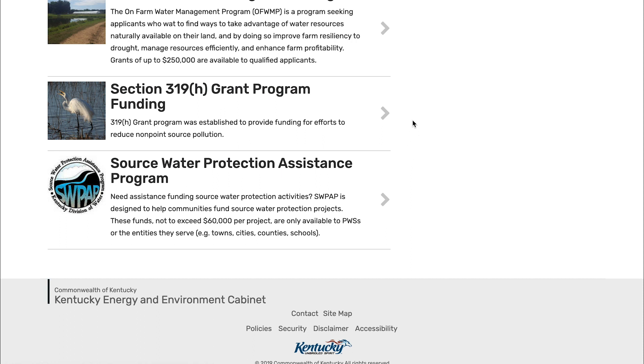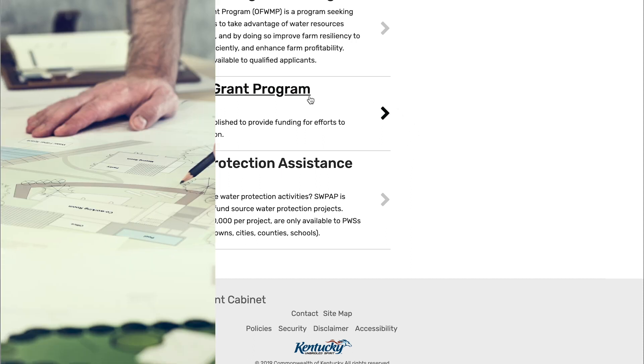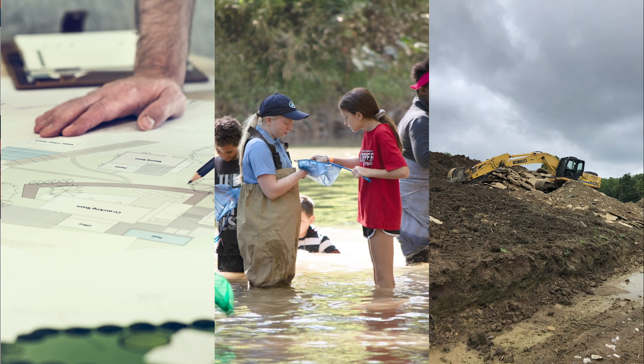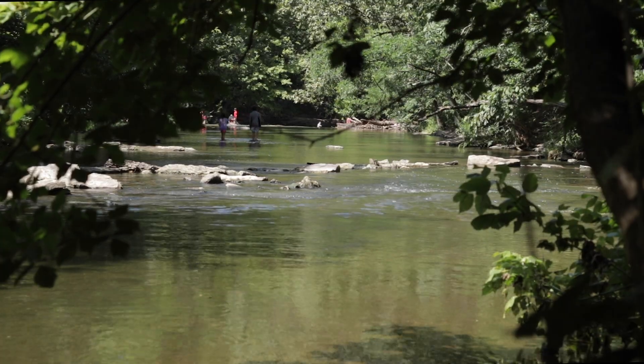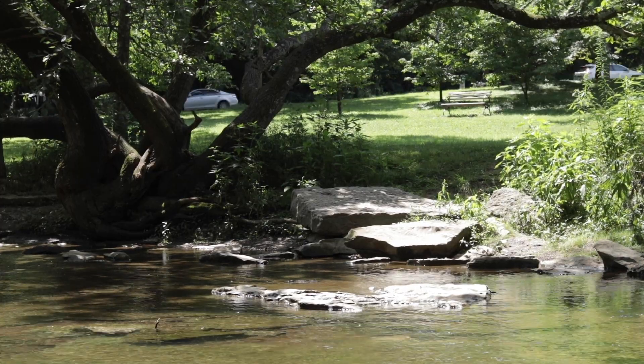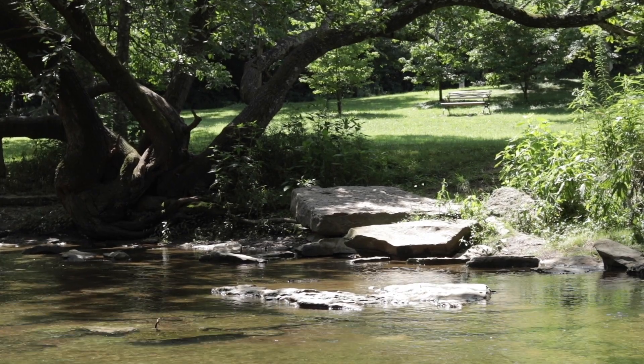The Division of Water provides funding to projects that reduce runoff pollution. This includes watershed planning, education and outreach, and the implementation of best management practices. With resources, funding, and existing federal programs, the Division of Water and its partners can assist those interested in these types of projects.